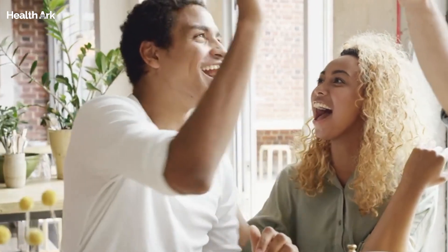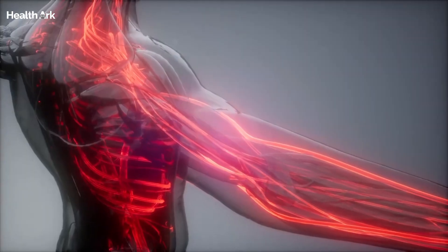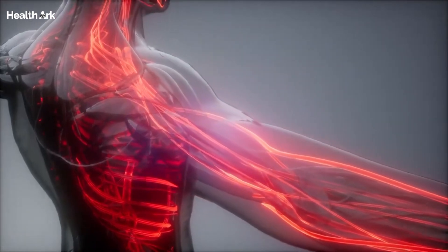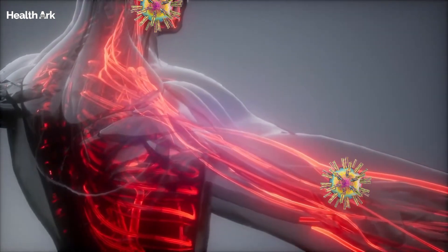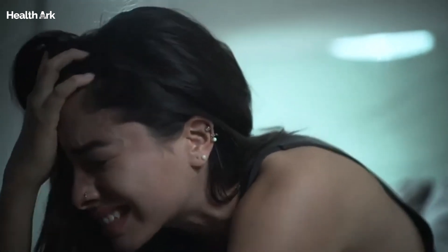Now that we've covered how it spreads, let's talk about what happens when the virus takes hold in our bodies. One of the tricky aspects of herpes simplex virus is its ability to remain dormant in nerve cells after the initial infection. This means that even if you don't currently have any symptoms, the virus could reactivate at any time, leading to outbreaks.